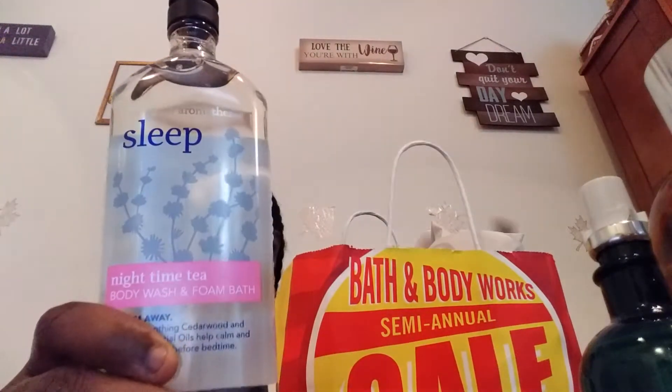I had 50% off and then a coupon for $10 off of $40. I picked up some of this Sleep Nighttime Tea Body Wash and Foam Bath. It has soft and soothing cedarwood orange essential oils to help calm and comfort, like tea before bedtime. It says Sleep. Sometimes I need this just to feel relaxed.